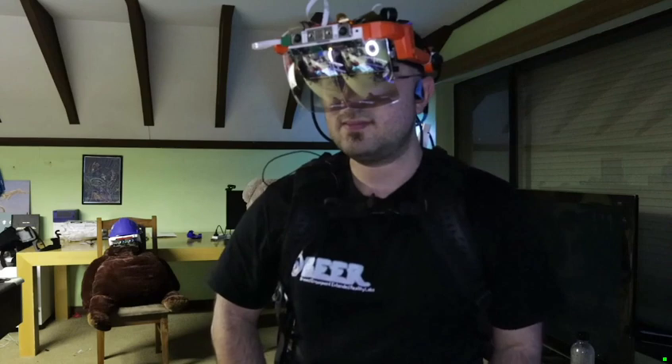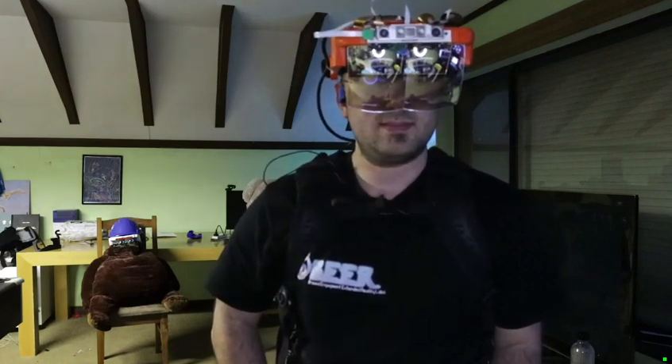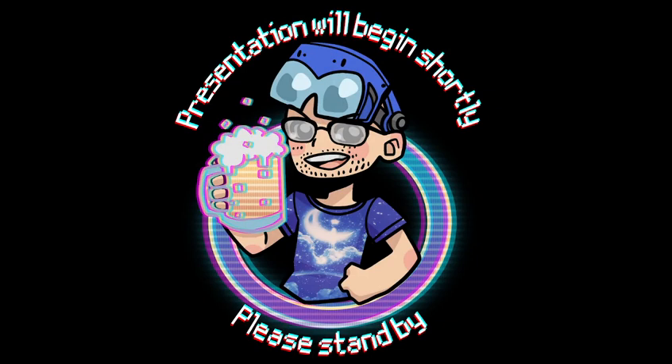Are there any more questions? If not, thank you for your talk. We can continue with the second talk, and there will be a demo session later.